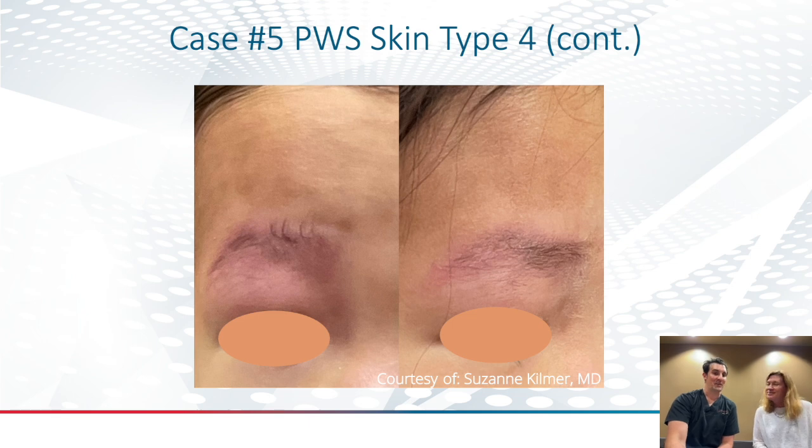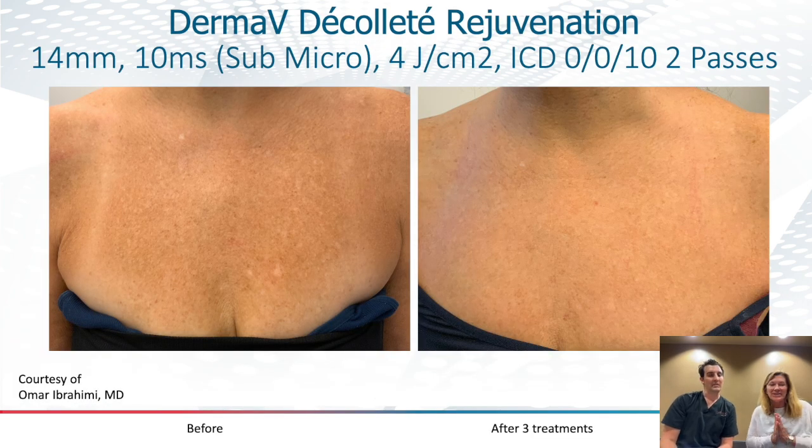There are other things that you can do with DERMA-V. Omar Ibrahimi is very near and dear to my heart — he's an extremely smart scientist and fabulous clinician. You don't go for whitening like you would with a Q-switch or a picosecond laser, but it then gets browner with a little bit of time.